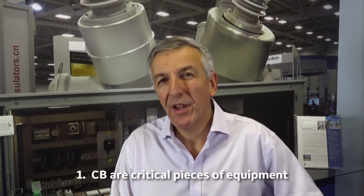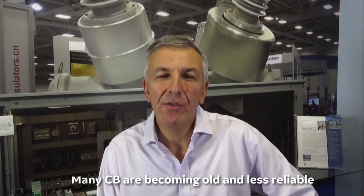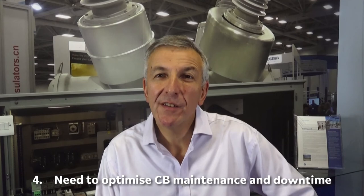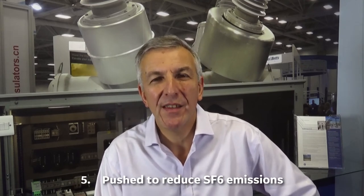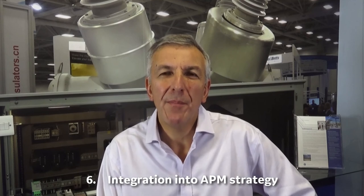So here we are — the six reasons why circuit breaker monitoring is becoming more and more interesting. Let's recap: number one, circuit breakers are critical pieces of equipment; number two, dependability is the key; number three, many circuit breakers are becoming older and less reliable; number four, utilities want to optimize the maintenance of those circuit breakers, which is quite demanding; number five, SF6 gas emissions laws push us to understand how much SF6 we're emitting; and number six, we need to integrate circuit breakers with the rest of the APM strategy to understand asset management. I hope this presentation has been interesting and we look forward to seeing you soon.